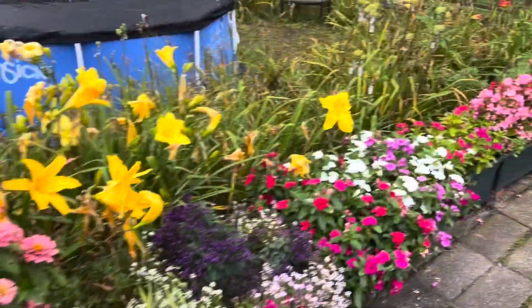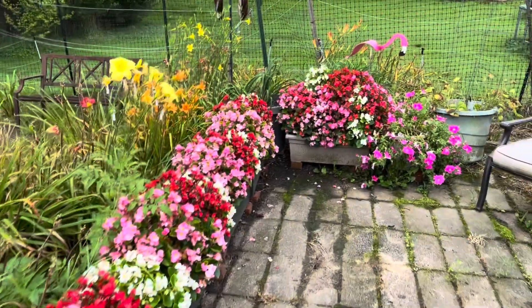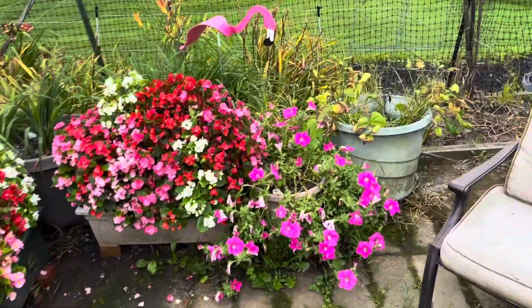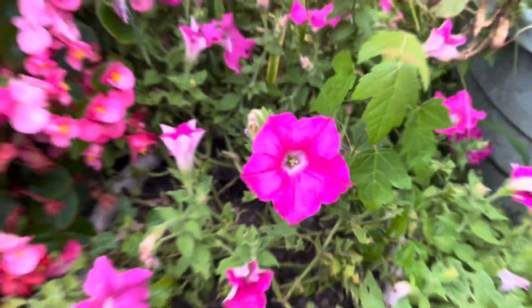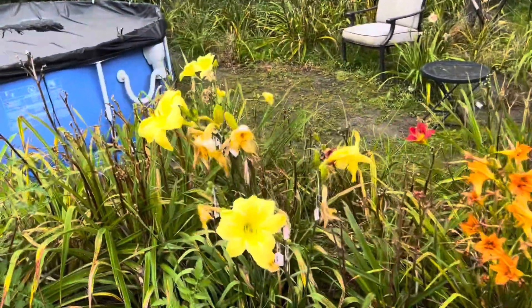This is the end of season, so it should look good. I really like this pink petunia here. I think that's nice. If I could get a daylily to be that exact color, I would really love that.